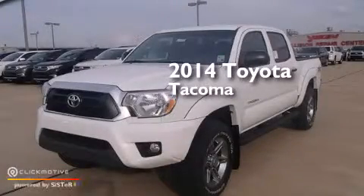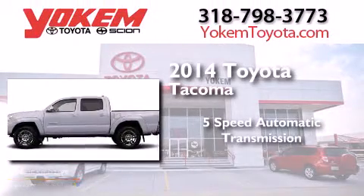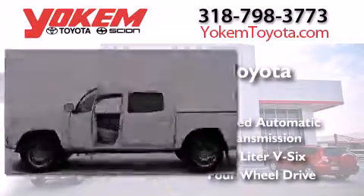This is a brand new 2014 Toyota Tacoma. This truck has a 5-speed automatic transmission, a 4.0-liter V6, and the added safety and control of 4-wheel drive.